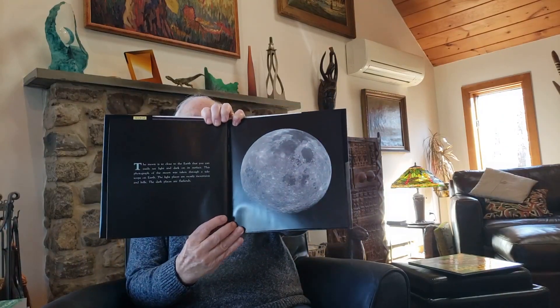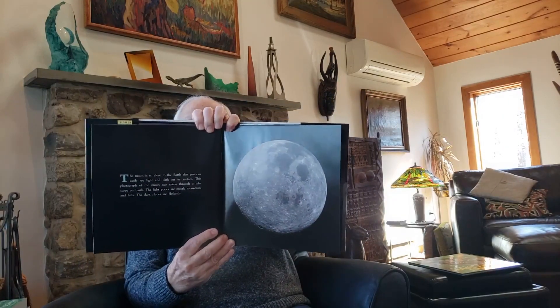The moon is so close to Earth that you can easily see light and dark on its surface. This photograph of the moon was taken through a telescope on Earth. The light places are mostly mountains and hills. The dark places are flatlands.